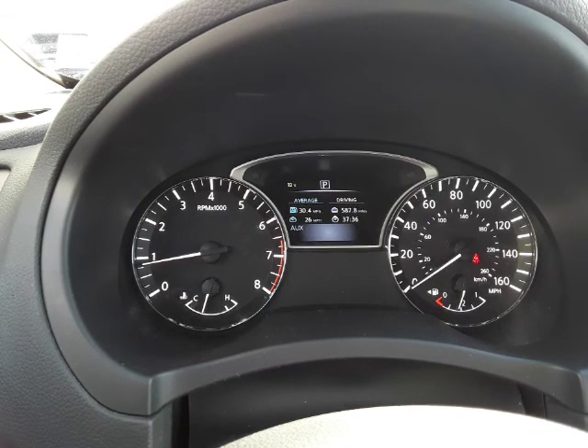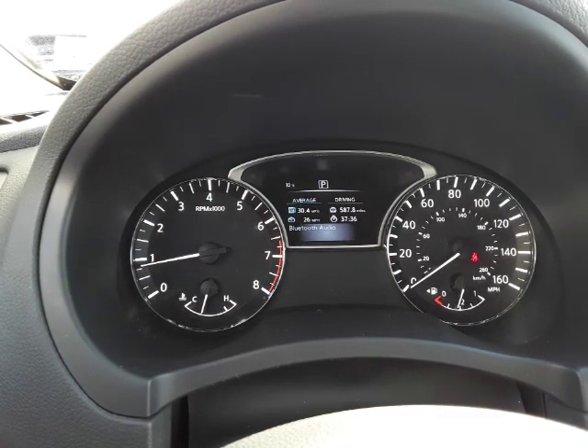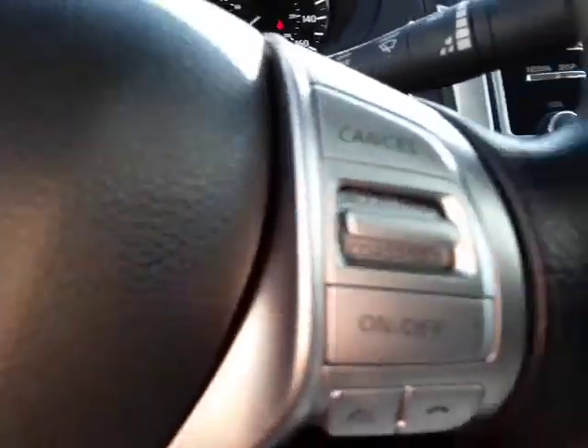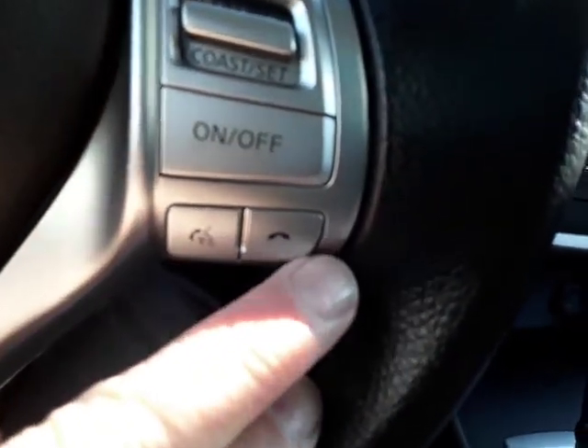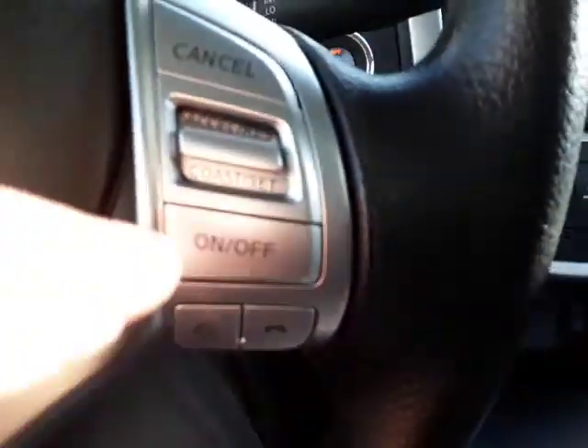You can come in through power cords or cords from your phone or a digital device. You can control your volume right here from the steering wheel. Over here on the right side of the wheel, here's your Bluetooth controls, so you can answer your phone and hang up right from the steering wheel without taking your hands off the wheel.